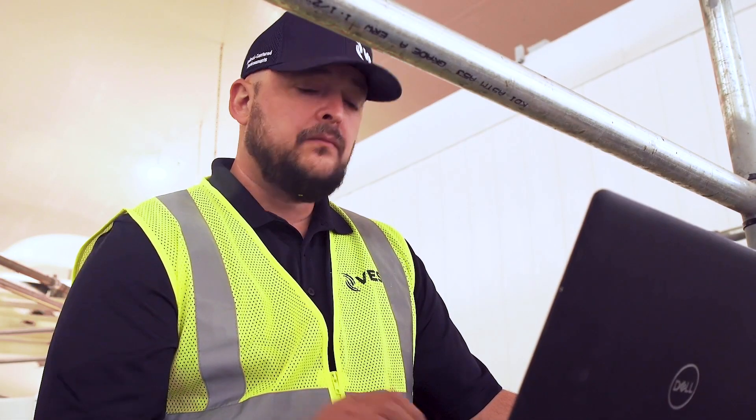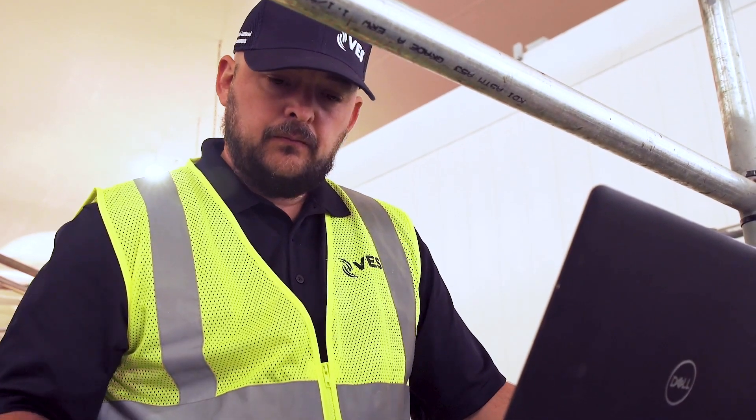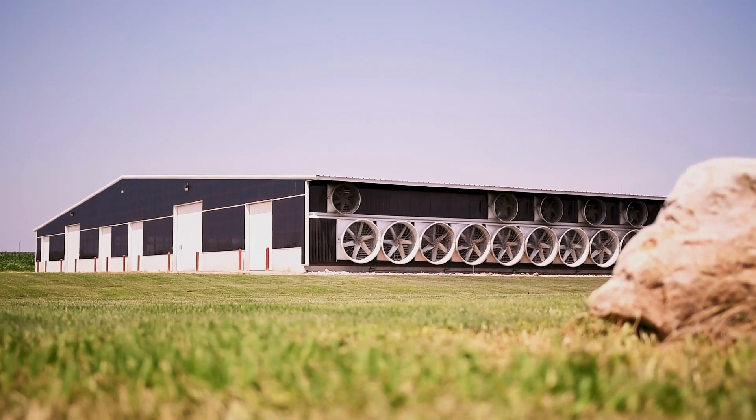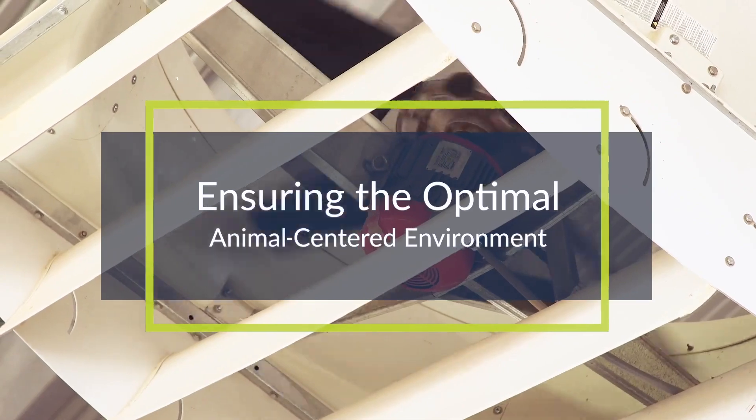Hi, my name is Josh Jennings. I'm senior field service tech. I've been with VES for four years. I commission barns, make sure that everything is installed properly and running properly for the customer.